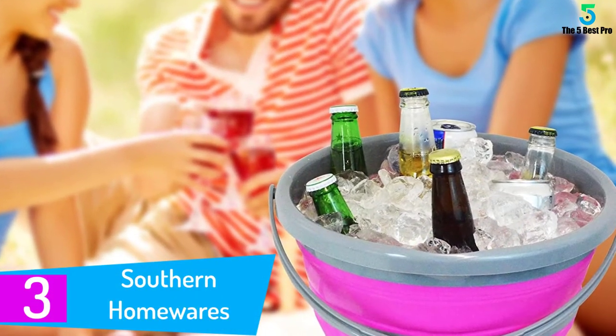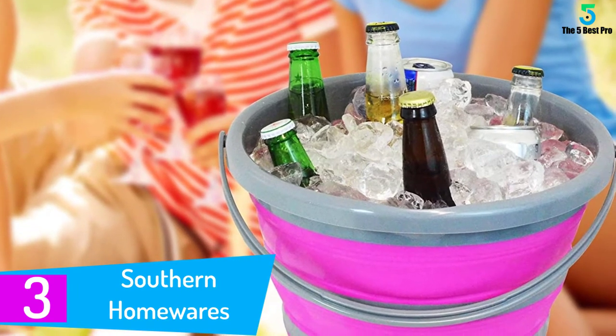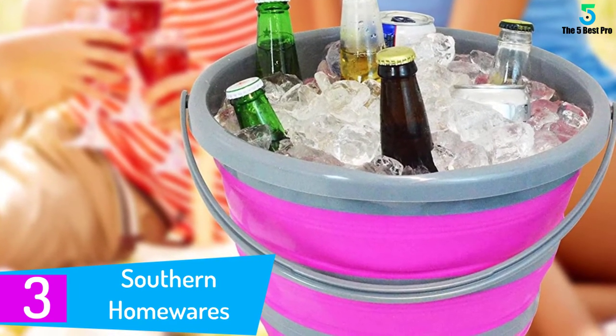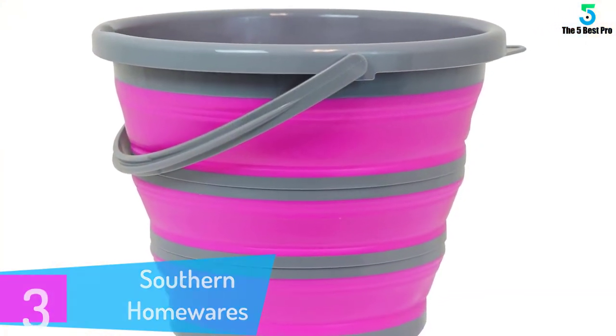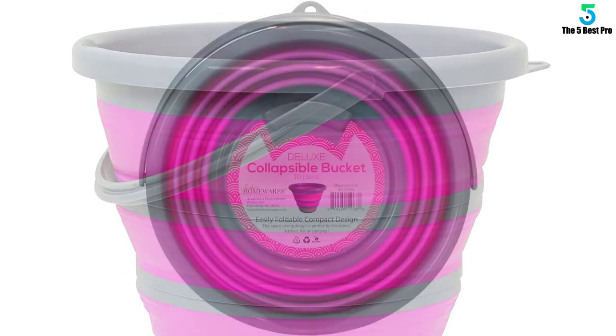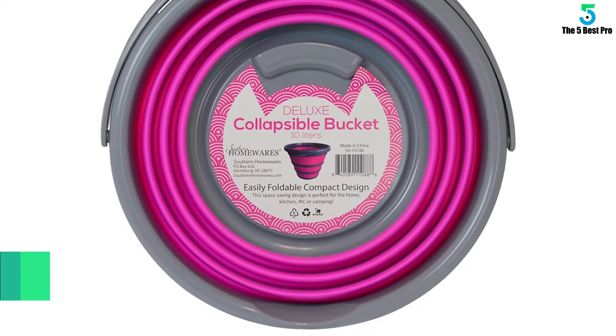At number 3: Southern Homewares. Southern Homewares has always been one of the popular brands when it comes to choosing collapsible buckets. Courtesy of its multiple usage options and plurality of colors, you have a great companion for your needs. For easy carrying, it has a sturdy handle to support the weight. Having a width of 13 inches, you can put a lot in it.